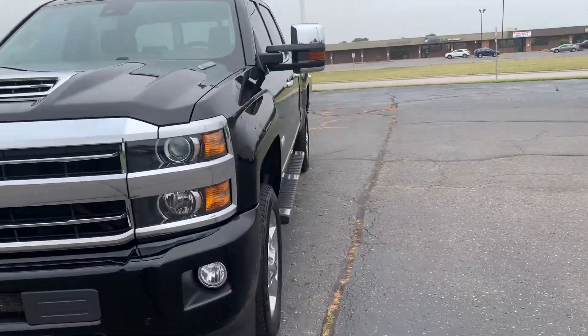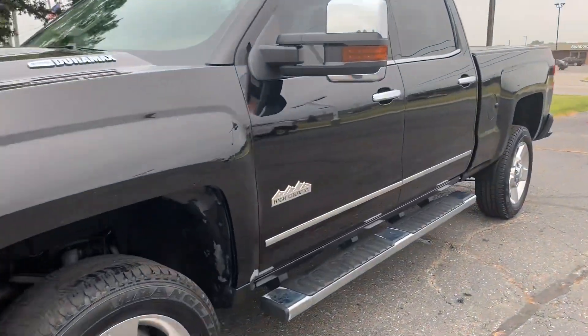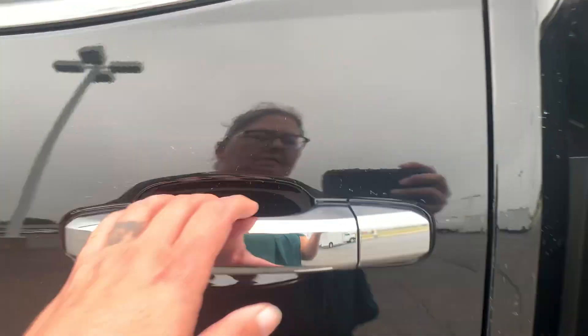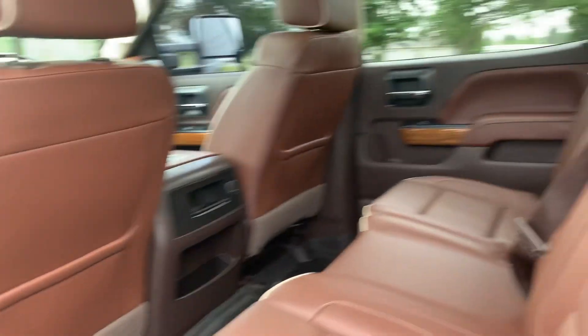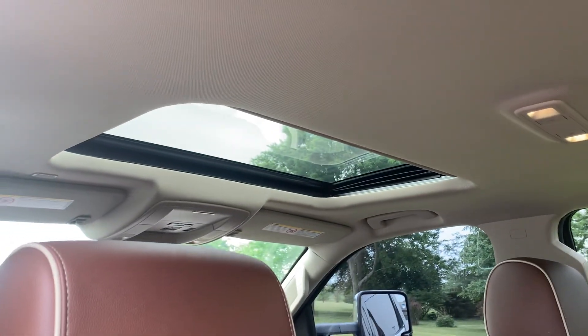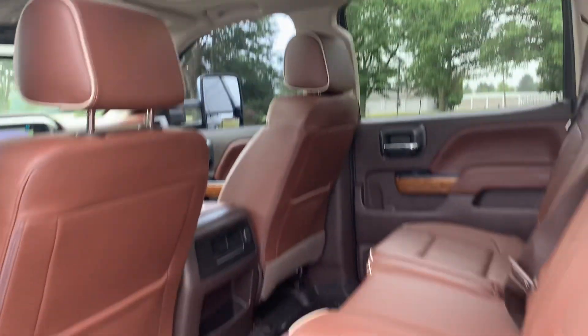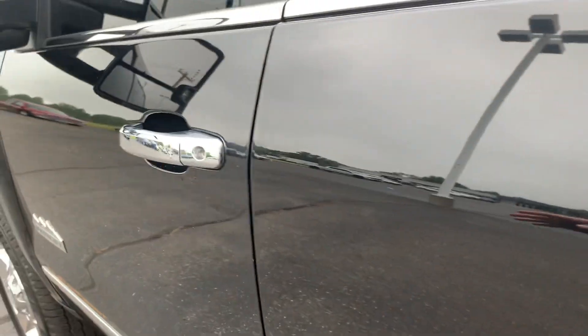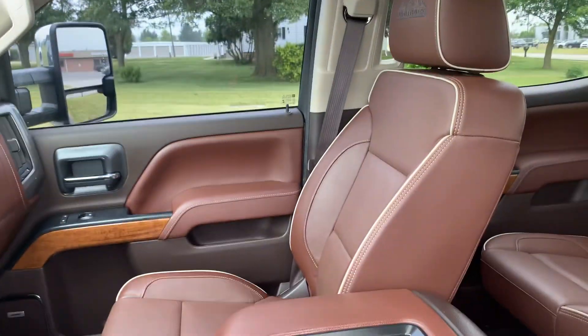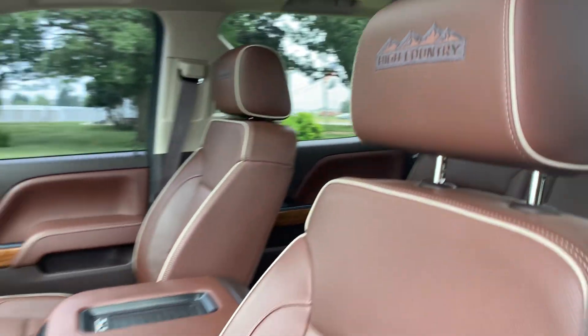Going to go check out the inside. Back seats look good, and it does have a sunroof. Front seats are in good shape, and both are power adjustable.